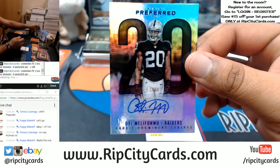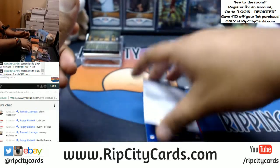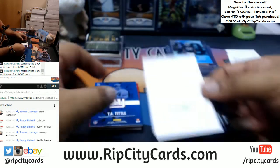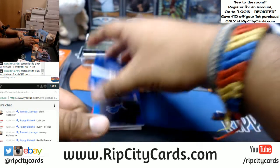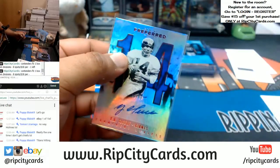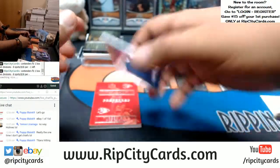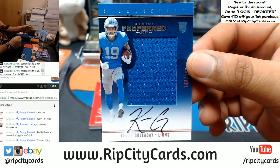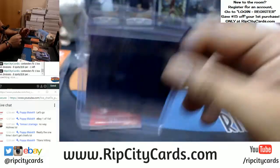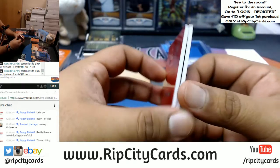For the Raiders, Obi Melifonwu to 199. Got a redemption coming up — it's like a redemption in every box so far. Garyon Conley with the rookie prominent scripts red. And it's a Y.A. Tittle of the Giants with an autograph. Kenny Galladay, to 199 for the Lions, with the RPA — Rookie Patch Auto. And for the Chiefs, numbered to 199, dual napkins of Patrick Mahomes and Tyreek Hill.